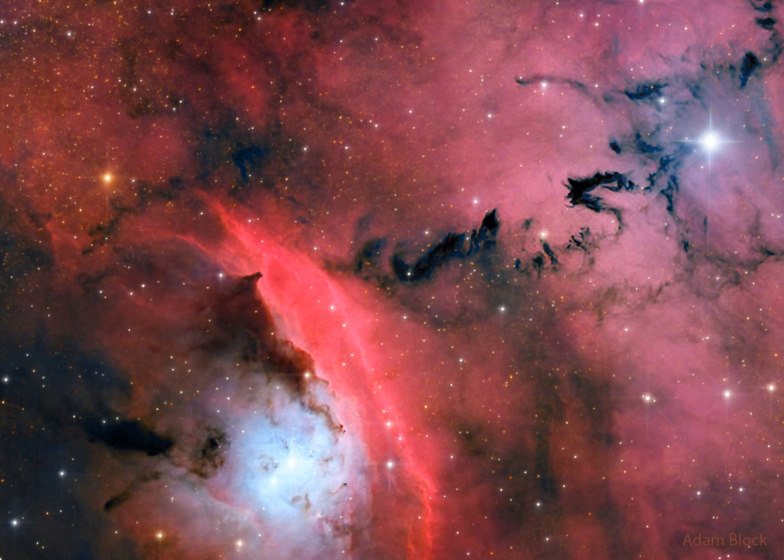Visible in the featured image are red glowing emission nebulas of hydrogen, blue reflection nebulas of dust, dark absorption nebulas of dust, and the stars that formed from them.